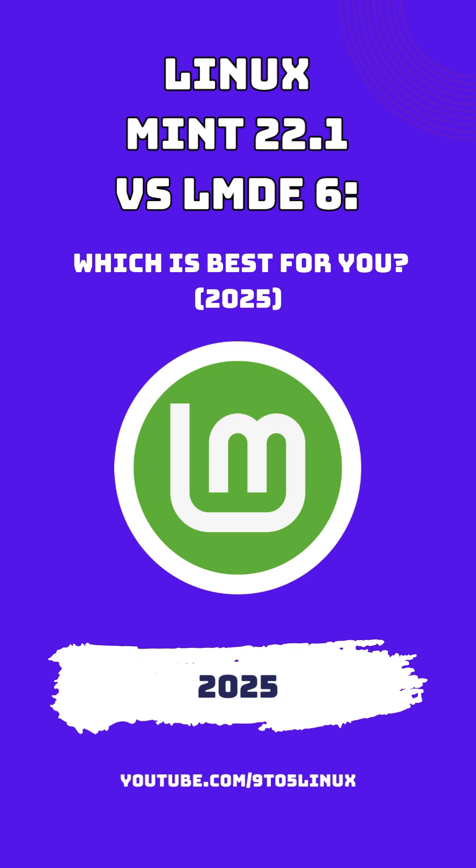Desktop Environment: Both editions feature the Cinnamon desktop environment. However, Linux Mint 22.1 SIA includes Cinnamon 6.4, introducing enhancements such as a new default theme with darker tones and rounded corners, cleaner dialogues, and improved Wayland compatibility.